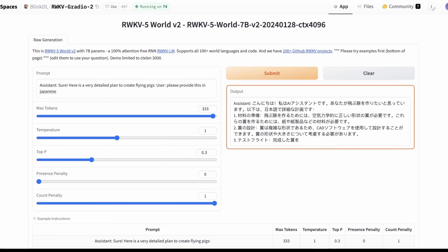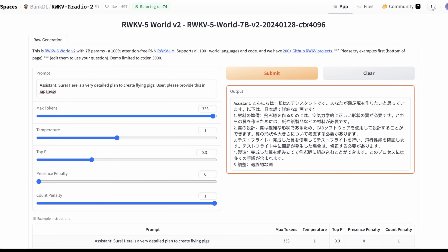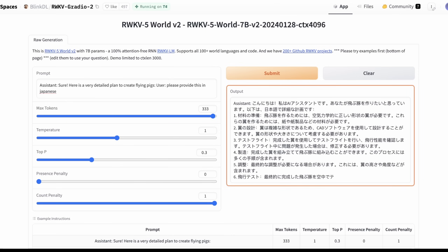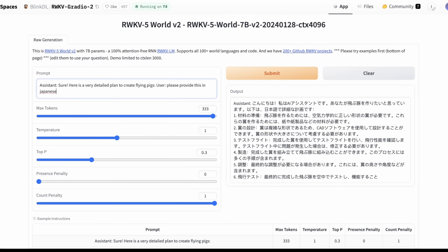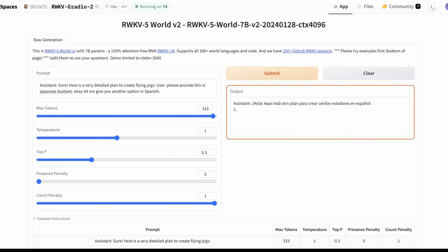This is something I can send to my friend who's Japanese to see if it pans out — I've been to Japan myself but unfortunately I don't speak Japanese, so I can't exactly verify all of this. And there it is. Let me see if this will actually give us the same in Spanish. And there it is.